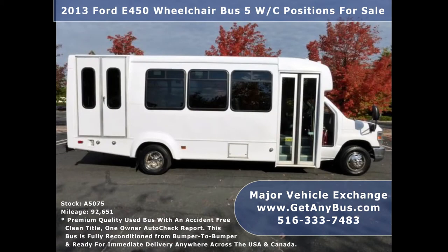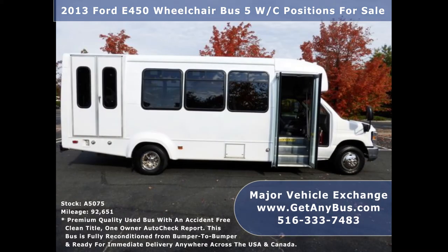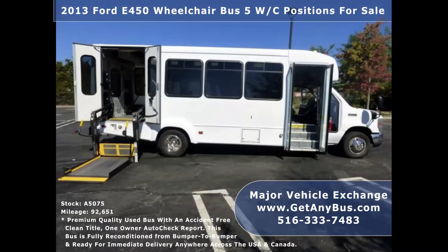The cabin looks almost new and the exterior of the bus was just repainted from bumper to bumper for a like-new appearance. There are no known problems with this vehicle and the bus is 100% ready to go. Test drives and inspections are welcome.